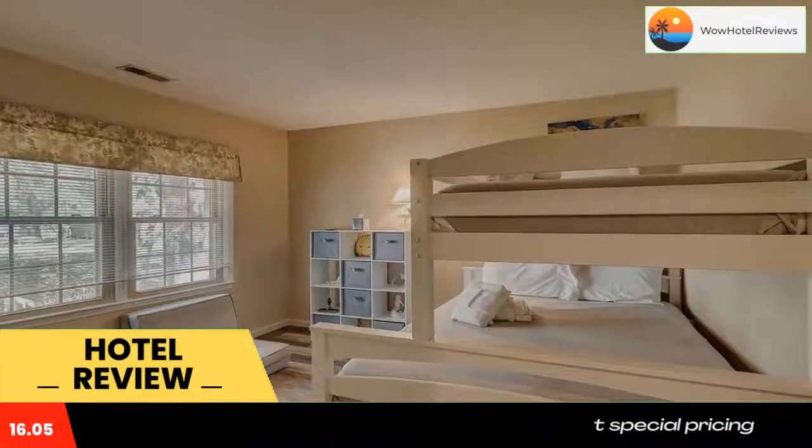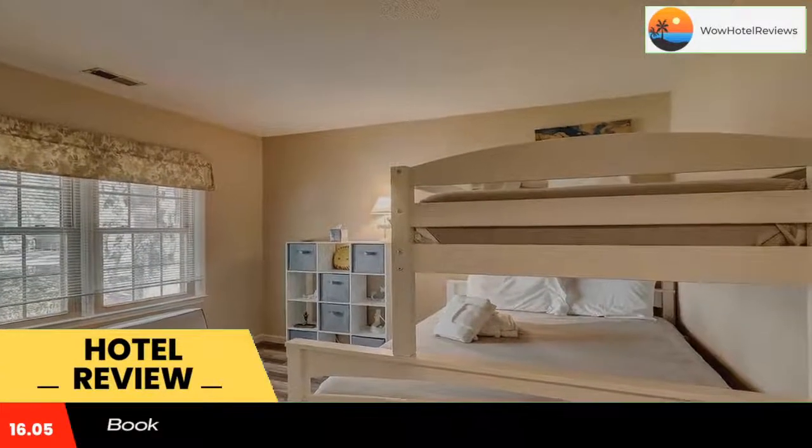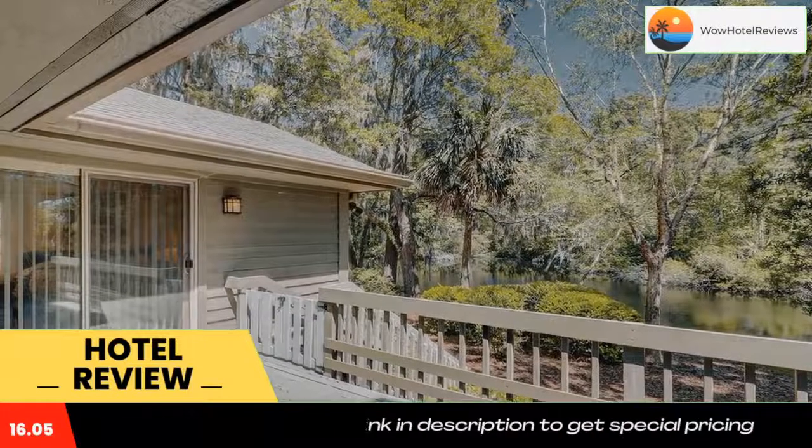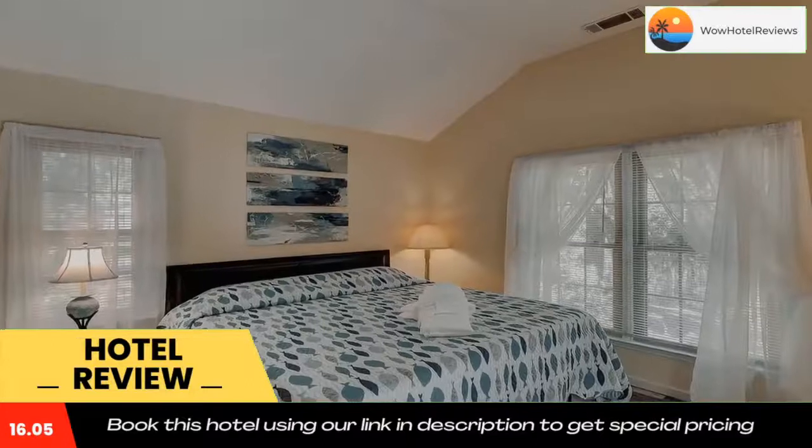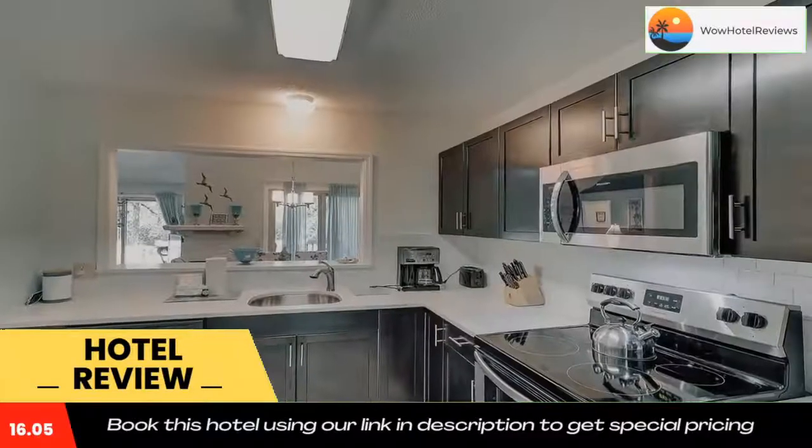Guests at Carolina Place 3413 will be able to enjoy activities in and around Hilton Head Island, like cycling. Use our link in description to get a special discount on this hotel. Don't forget to like and subscribe to our channel.